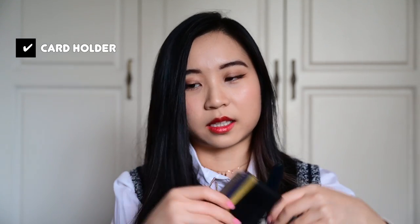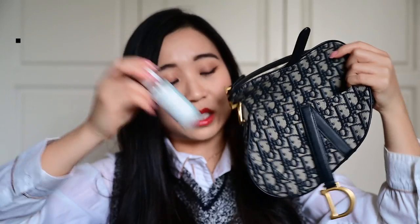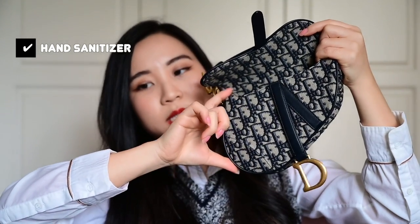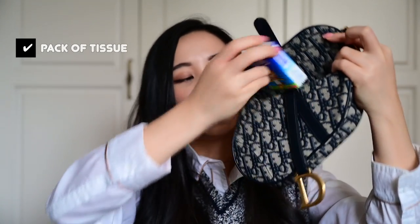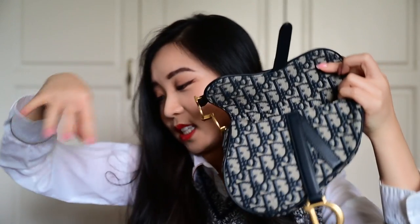A card holder works so much better with this bag because it just slides on the side. It's also like playing Tetris — you have to be really strategic with the order you put things in. So I can put the card holder in here. I have my hand sanitizer, essential for the pandemic — this goes right at the very end where the bag is deepest on this side. The next essential thing is tissue, which goes right after the hand sanitizer around here.